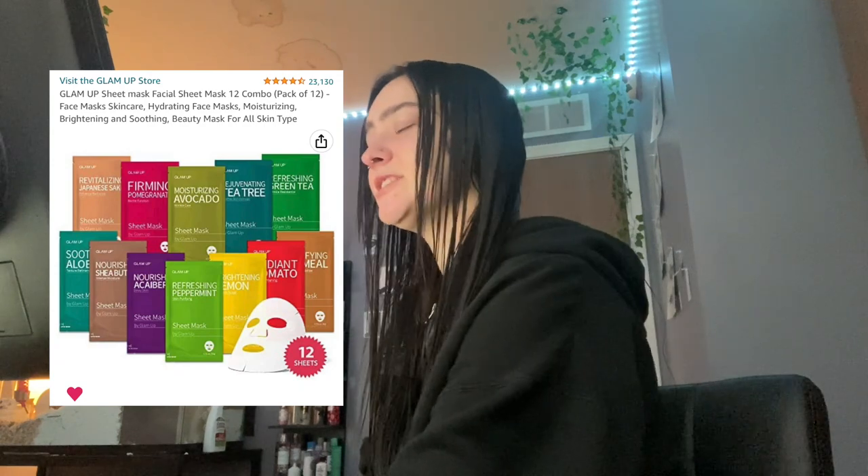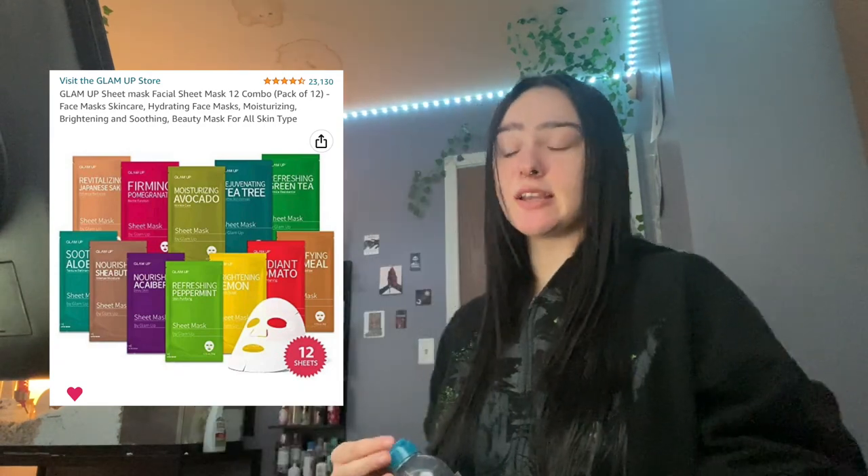Next is the Glam Up sheet mask 12-pack. I really like them — they all smell nice. One is radiant, one is moisturizing, one is brightening. They all have different elements, and it's only 12 bucks for 12, which is a really good deal. Last night I went to Target and saw a vitamin C mask — one sheet mask for five dollars. I'm pretty sure there's a vitamin C one in this pack too. Don't spend five dollars on one mask, not even three dollars. Get a pack of 12.